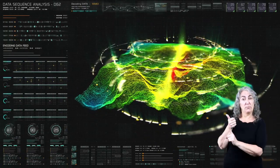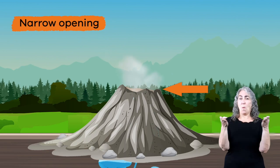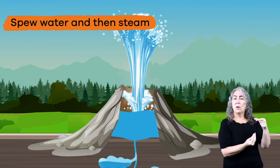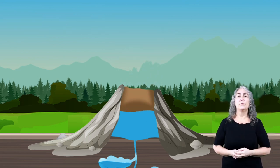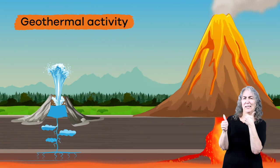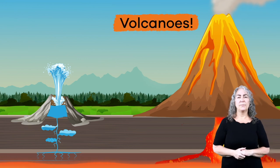Geysers are a specific type of landform that always have the following characteristics. First, geysers have a narrow opening. Next, geysers spew water and then steam on a repeating cycle. Last, geysers are always found in places with a lot of geothermal activity, most often near volcanoes.